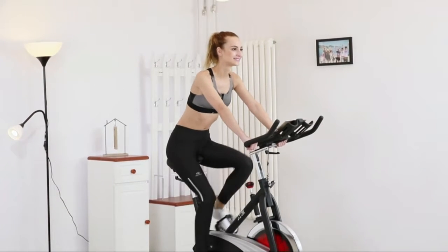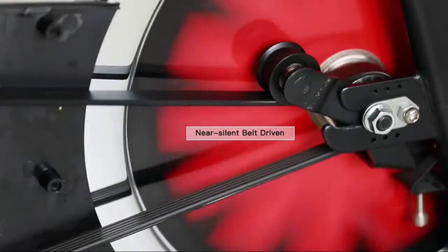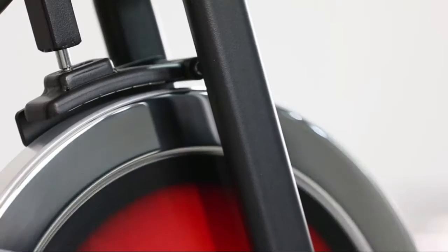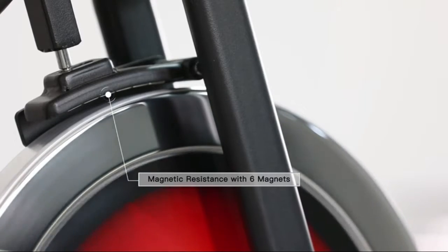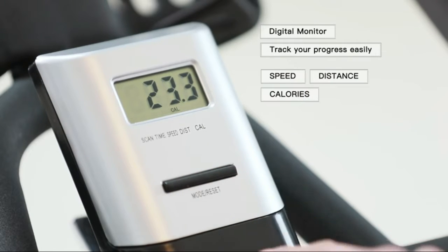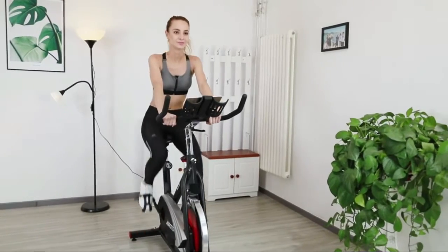Horizontal adjustment knobs under the front and rear stabilizers keep the bike stable on different surfaces. The magnetic resistance and belt drive system create an unbelievably smooth and nearly silent ride, making this bike very suitable for indoor exercise — it will never disturb family or roommates, and virtually no maintenance is required.